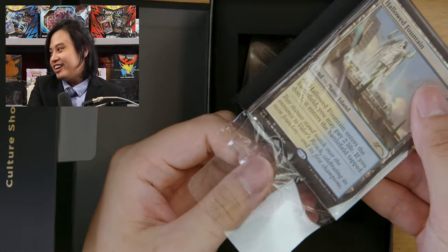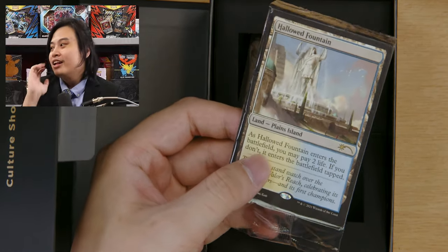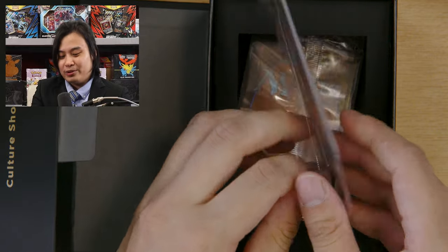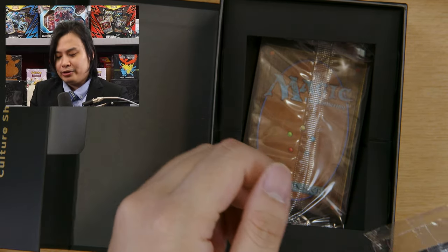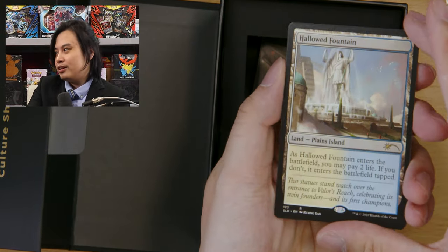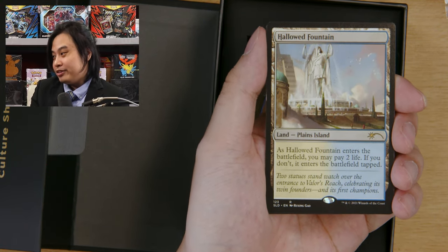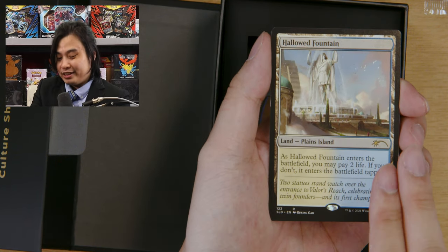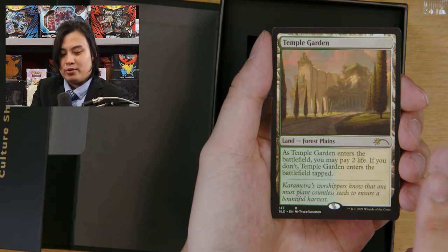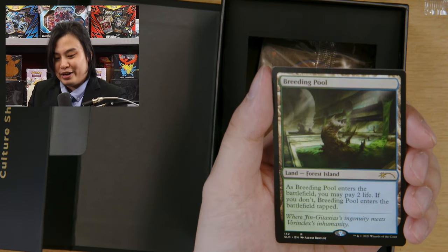Hope you guys like the new camera, by the way — it cost us a pretty penny. If you saw the latest episode of our Irish Commander Nights, you'll see it was totally worth it. Oh, that one has a little curve on it — why is it curving? Is that a good sign or a bad sign? Nice little Hallowed Fountain — it enters tapped or you can pay two life. Temple Garden, of course — same story except it's green and white. And finally, a nice little Breeding Pool. The Breeding Pool looks sick.